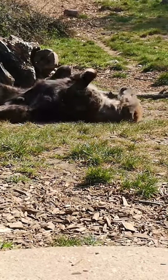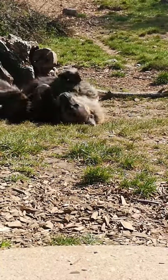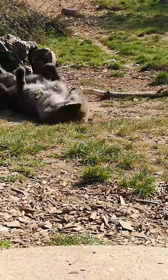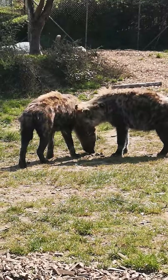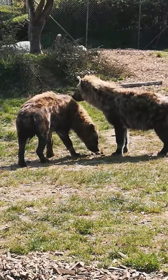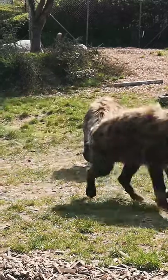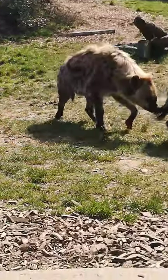Hyenas actually have very impressive jaws — they can apply over 300 pounds of pressure per square inch, so they're capable of eating entire animals, including fur, teeth, hoofs, and antlers. It also means they would eat all the insides of the animal. Obviously inside the animal you would find poo as well, so this will not harm our hyenas at all. This is something they naturally encounter out in the wild.